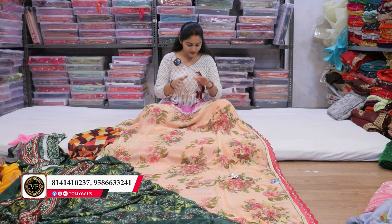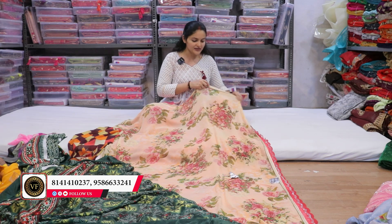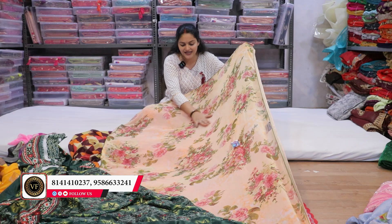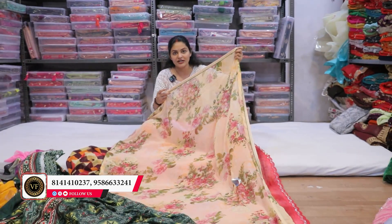You will have to buy it set-wise. In one design, you can get 10 to 12 color options — that is the set you have to buy. You can see a lot of fabric here. It is rough and tough, you can use it. But if you do machine wash, you will not be able to do that — it will lose its color.